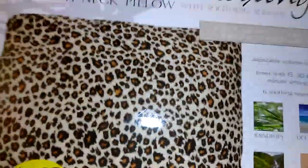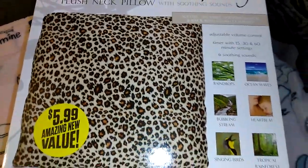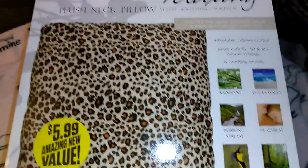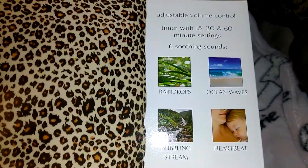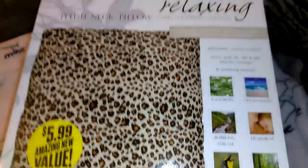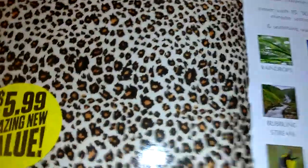At the front they had a Mother's Day display. I got the Conair plush neck pillow with soothing sounds for $5.99. It has adjustable volume control and timer settings of 15, 30, and 60 minutes. I honestly thought it had a vibrating massager in it, but I was wrong — it'll still make a nice little gift.